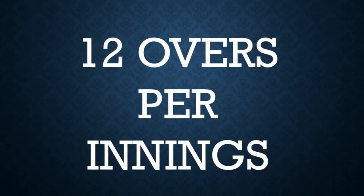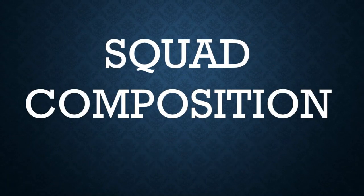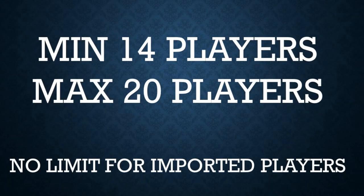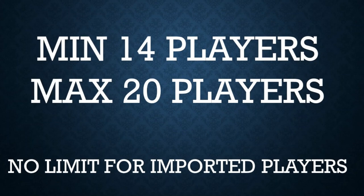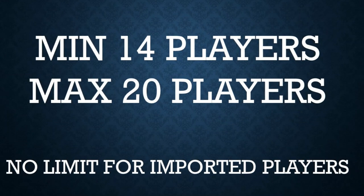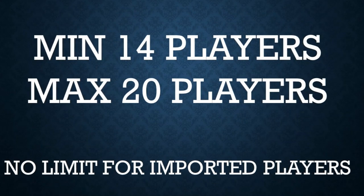This is a big change from last year. For DPL squad composition, we have a minimum of 14 players and a maximum of 20 players allowed in each franchise squad, which will be selected during the auction. There is no limit to select imported players — imported players are those coming from outside of Dayton, from Cincinnati, Columbus, Indianapolis, Kentucky, or any other place who want to come and play in this tournament.